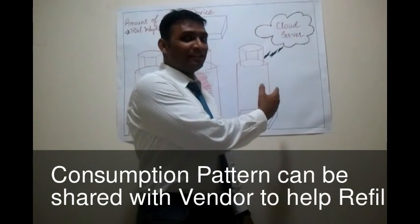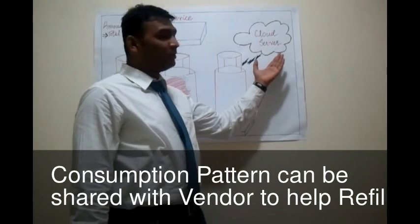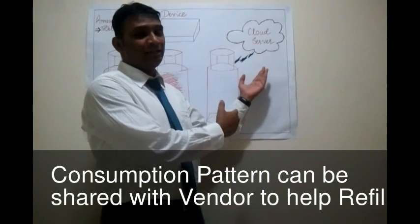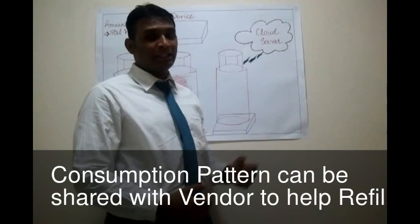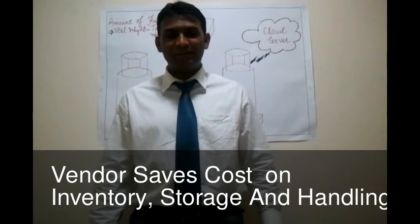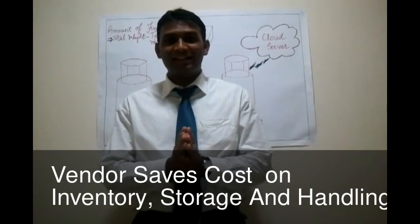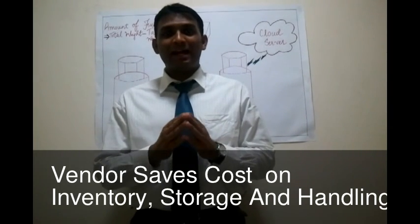Since the fuel consumption pattern for an individual consumer is available on the cloud server, we will be able to share this information with our vendor and the vendor will be able to ship the gas refill just before it exhausts. The vendors can now reduce inventory and base inventory on actual demand forecast, and save on inventory, storage and handling costs.